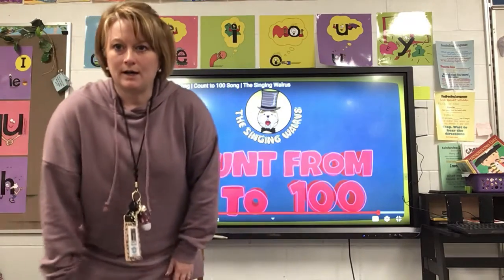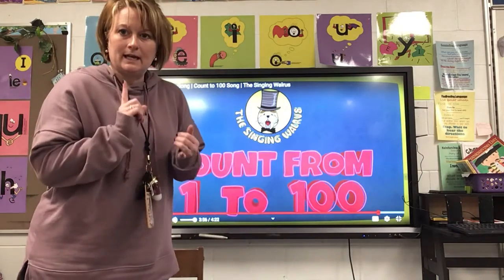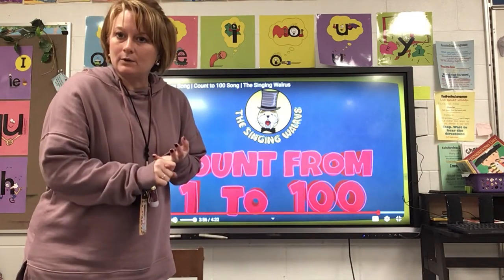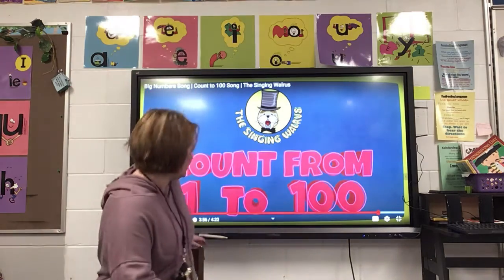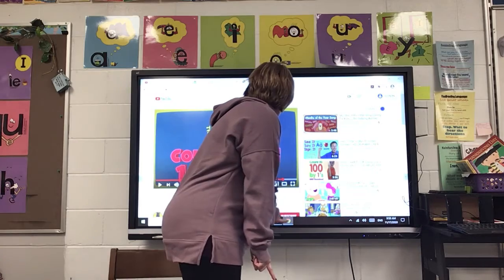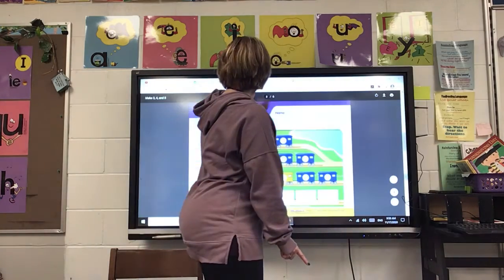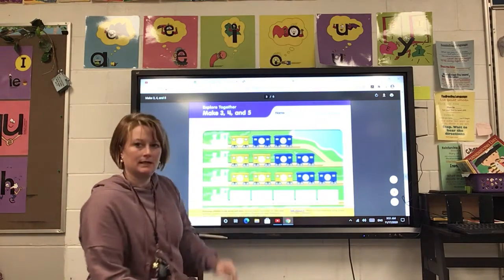All right. We're going to work on our math page now, so you're going to need a blue crayon and a yellow crayon, and your paper that looks like this. It has trains on it.